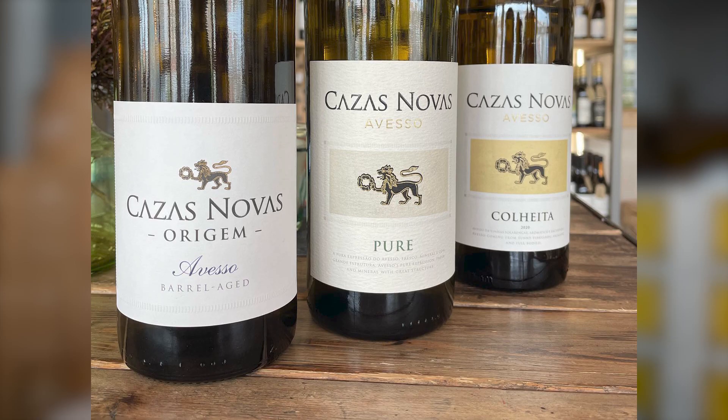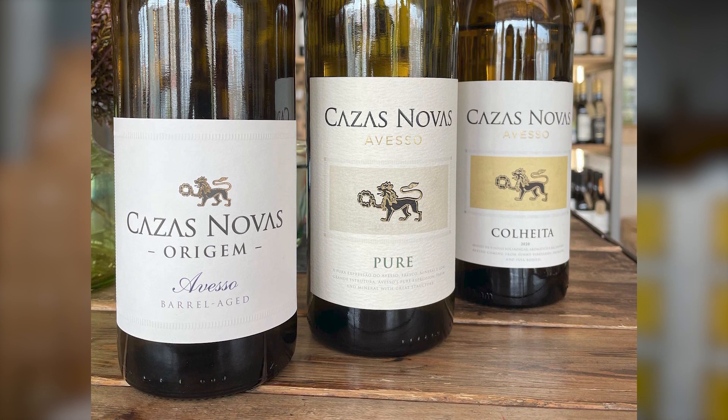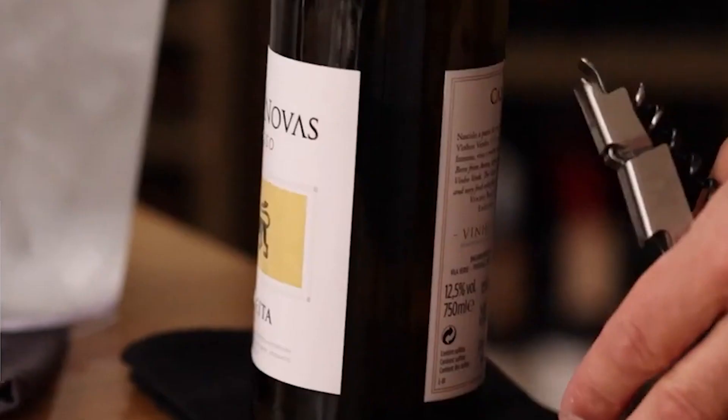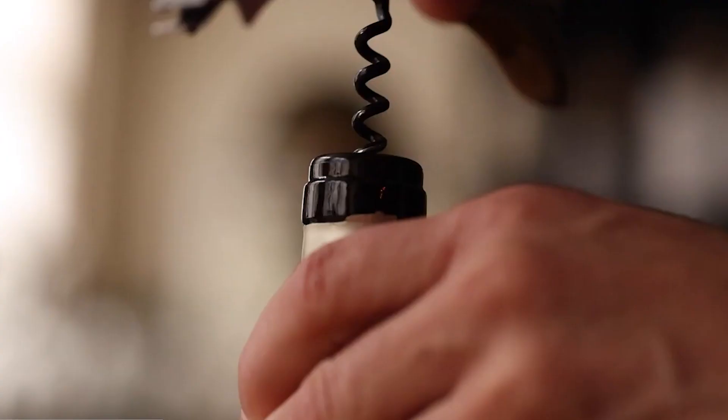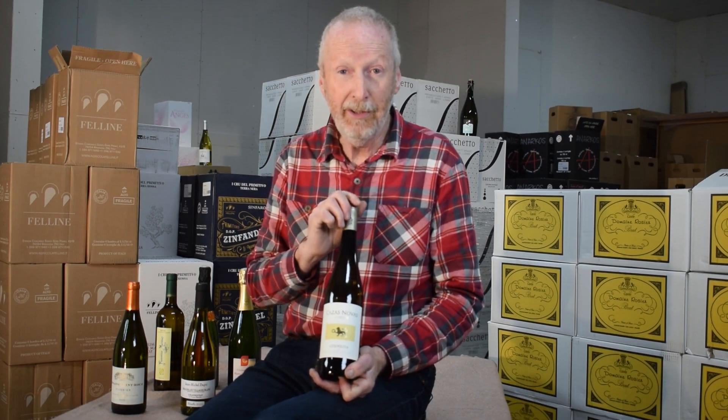They're making them from the Aveso grape variety. In the range, we've got three different levels of quality and price. This being — you can't call it basic because it's too good to be called basic — but the cheapest of them all, around the £12 mark, and it's made from the Aveso grape variety.